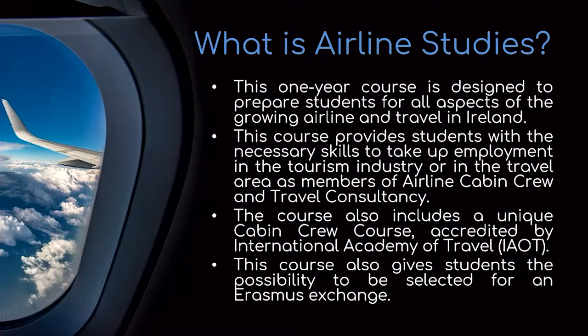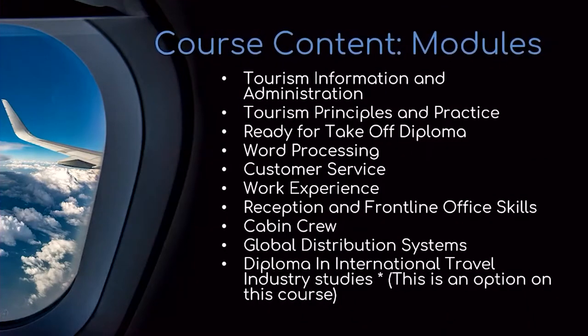It also gives students the possibility to be selected for an Erasmus exchange. Here you'll see some of the course content and modules: tourism information and administration, tourism principles and practice, ready for takeoff diploma, word processing, customer service, reception and frontline office skills, global distribution systems, and a diploma in international travel and industry study.